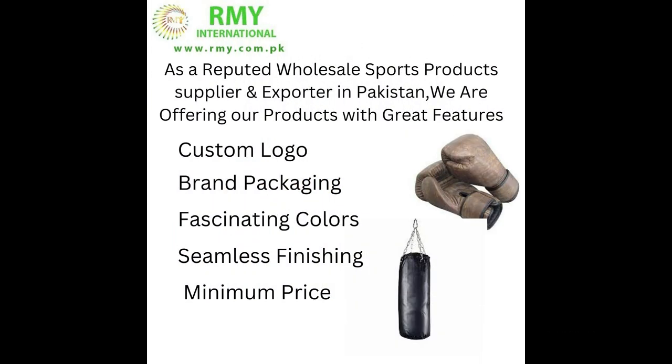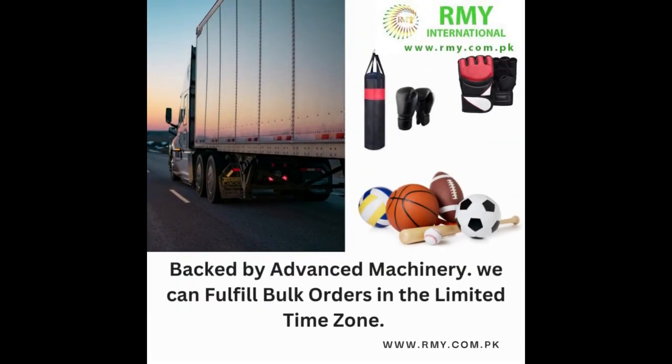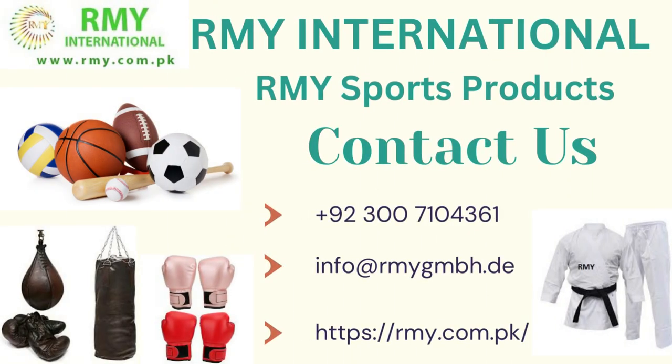As a reputed wholesale sports product supplier and exporter in Pakistan, we are offering our products with great features: custom logo, brand packaging, fascinating colors, seamless finishing, and minimum price. Backed by advanced machinery, we can fulfill bulk orders in a limited time zone. For more information, please visit our website rmy.com.pk. Feel free to message us on WhatsApp. Thank you for watching.